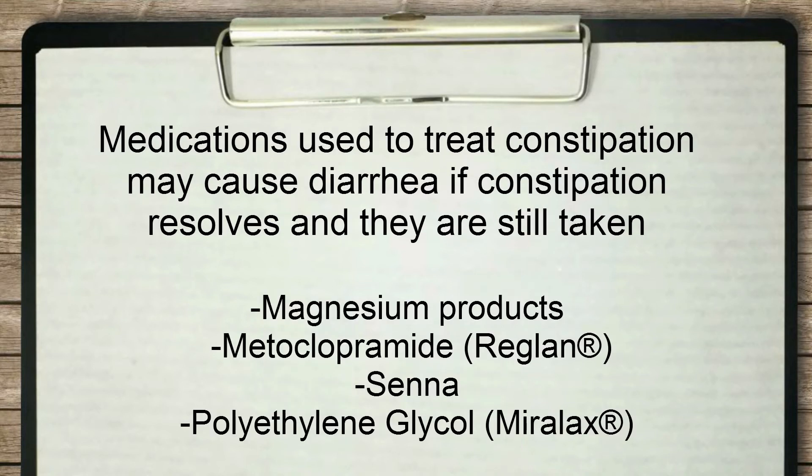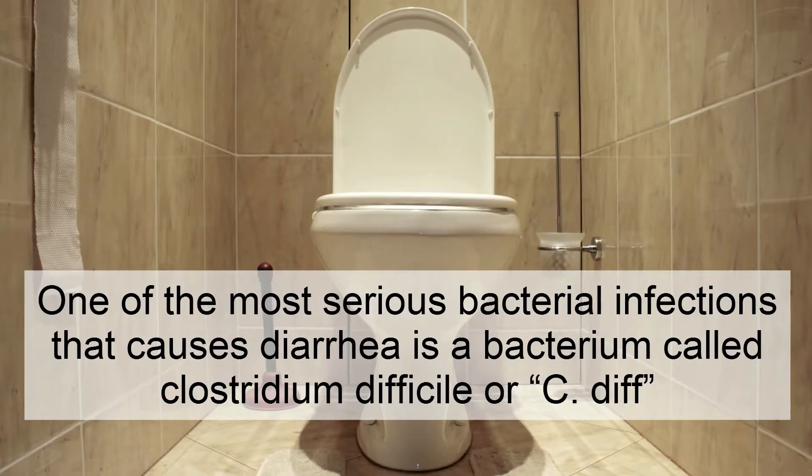Remember, medications used to treat constipation, such as magnesium products, Reglan, Senna, or Miralax, may cause diarrhea if the constipation has resolved.